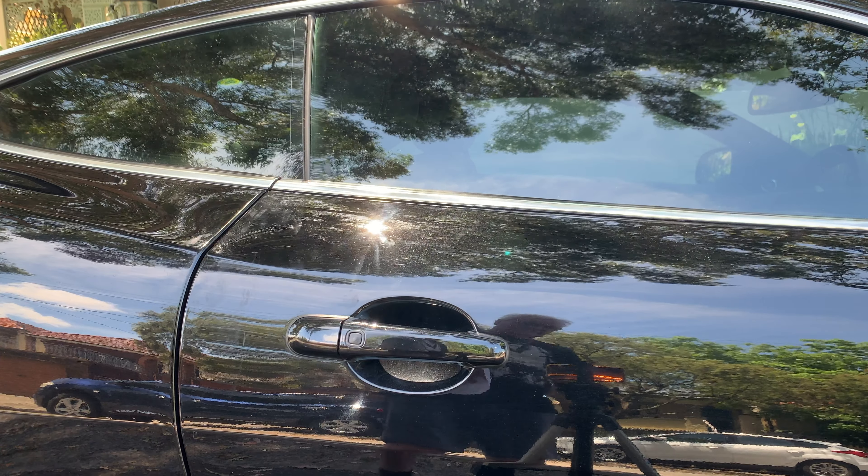To double lock, you need to press the button on the remote or the door handle twice within three seconds. When double locking, there's a second flash of the hazard warning lights.